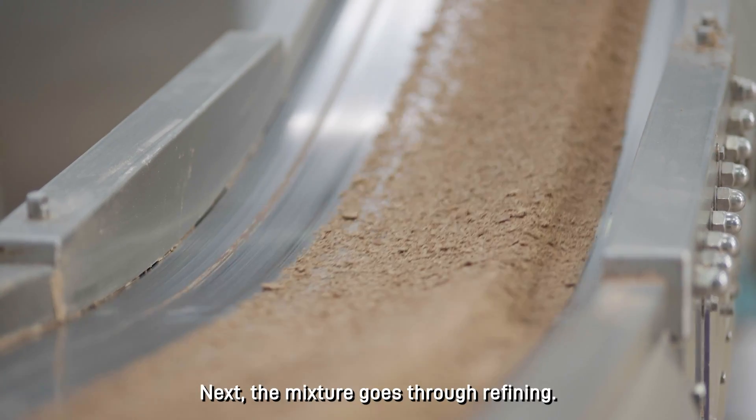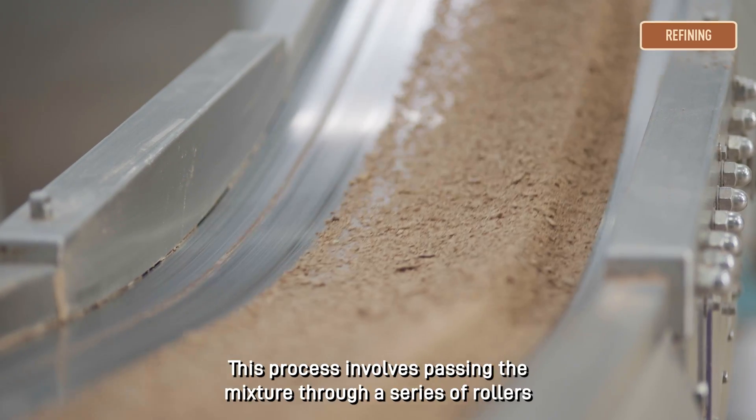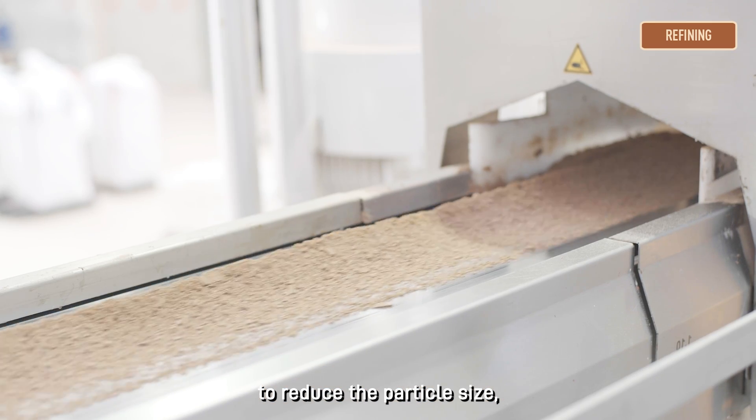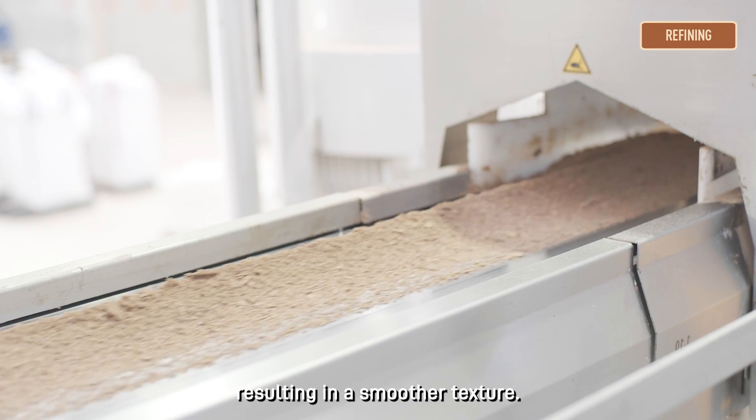Next, the mixture goes through refining. This process involves passing the mixture through a series of rollers to reduce the particle size, resulting in a smoother texture.